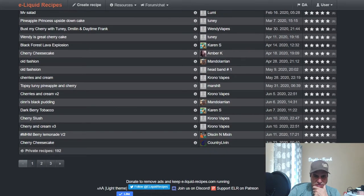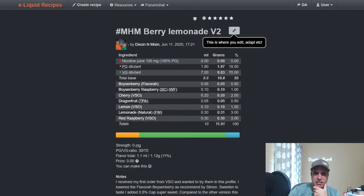Dixon from Mixers Help — Chrono Dixon — did a Boysenberry, Raspberry, Dragon Fruit, Cherry Lemonade. Berry Lemonade V2.